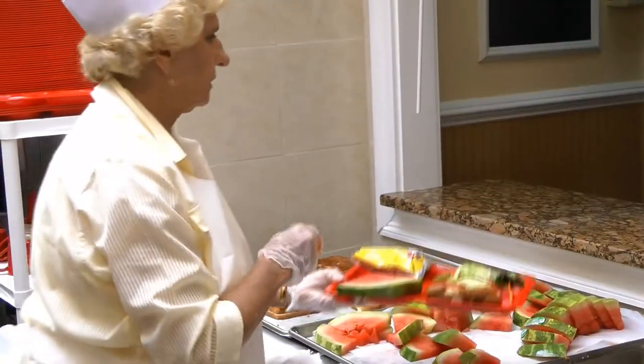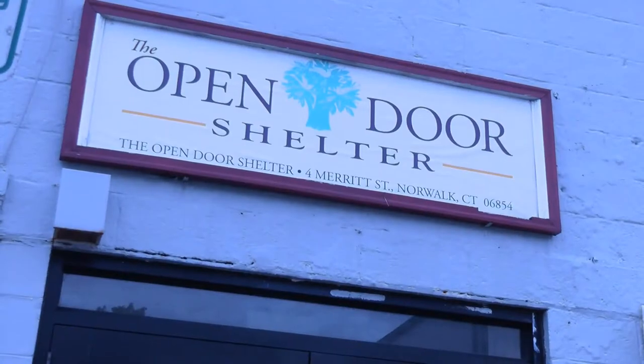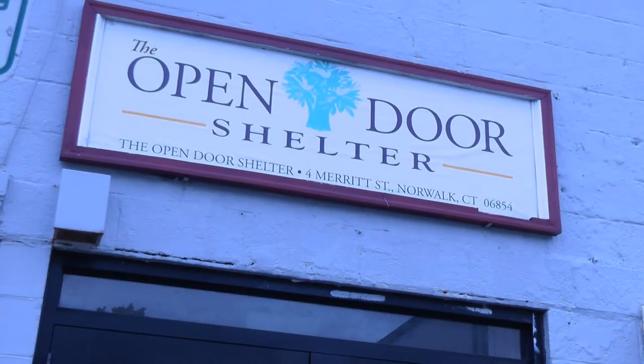The shelter's interim executive director Jeanette Archer-Simmons says they can now serve people quicker with more food choices. The stove was a big thing — that was the biggest purchase — but the better shelving is more efficient, and the wonderful addition of a granite cutting table means that it's more sanitary.